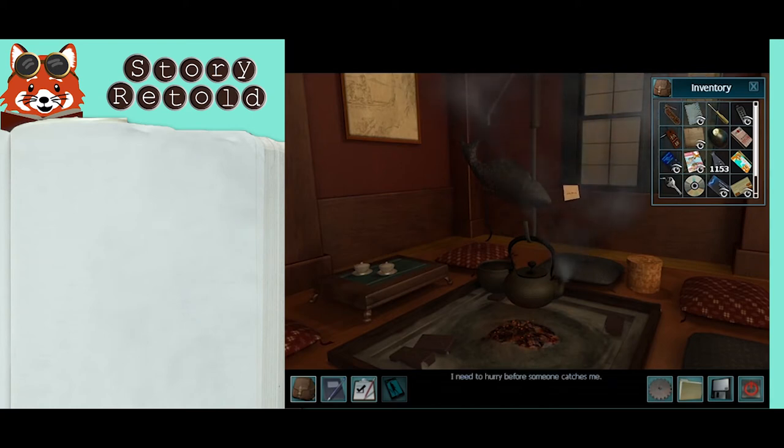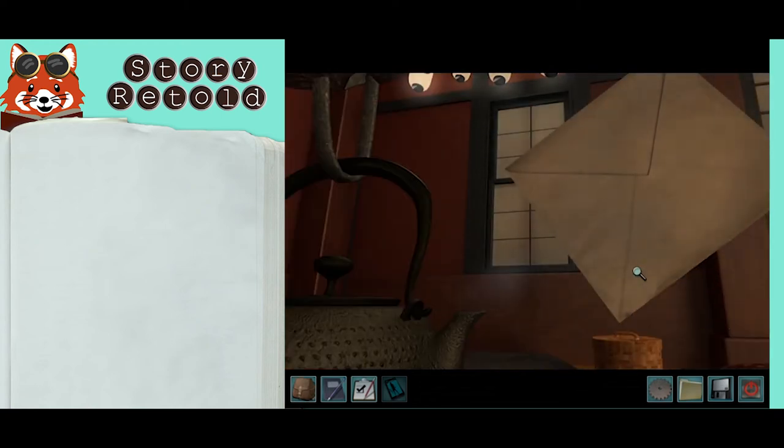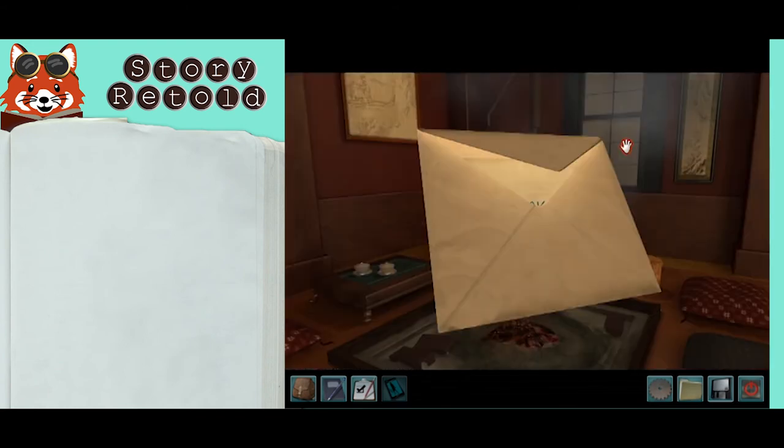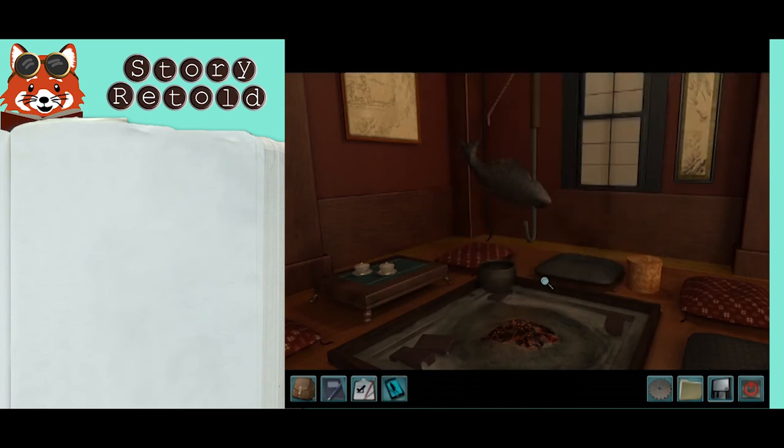I need to hurry before someone catches me. Read the password and place the paper back in the envelope. Take the teapot off so you don't get into trouble with the noise. I should get the teapot off the fire.